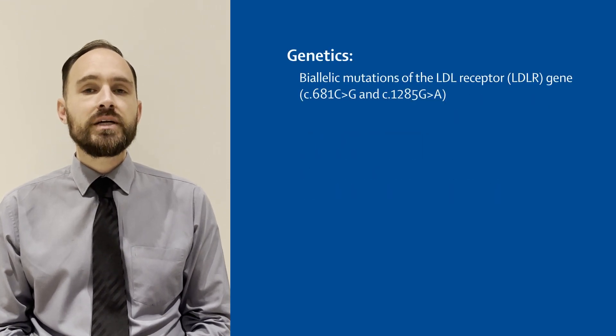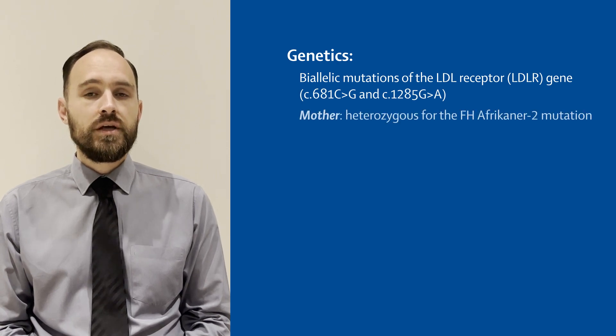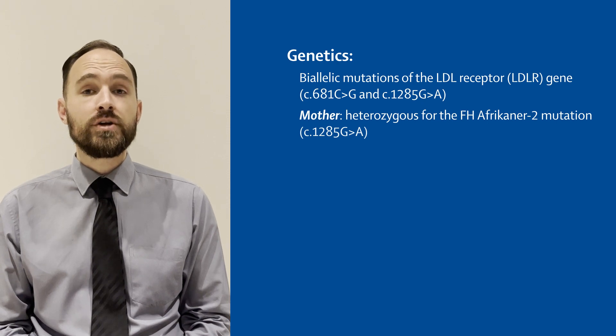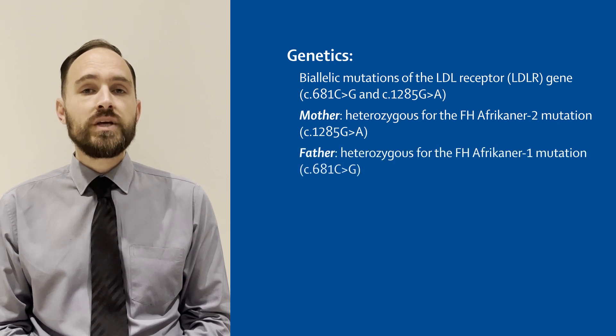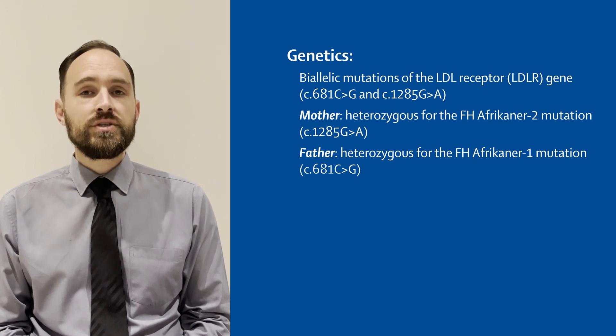Genetic testing identified biallelic mutations of the LDL-receptor gene. The patient's mother was heterozygous for the FH Africana 2 mutation but had no history of cardiovascular disease. Her father was heterozygous for the FH Africana 1 mutation and had a coronary stent inserted at the age of 46.